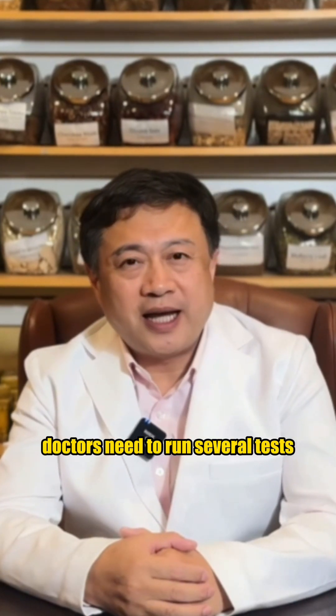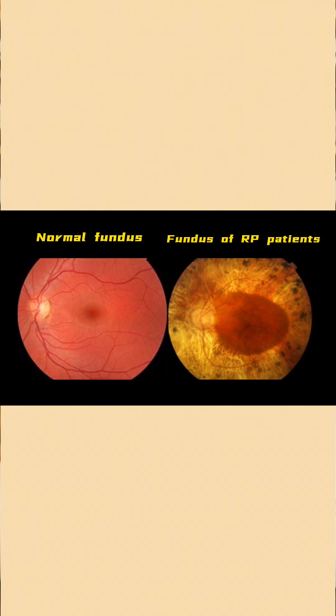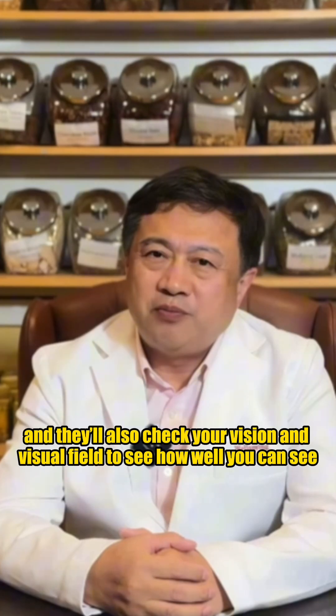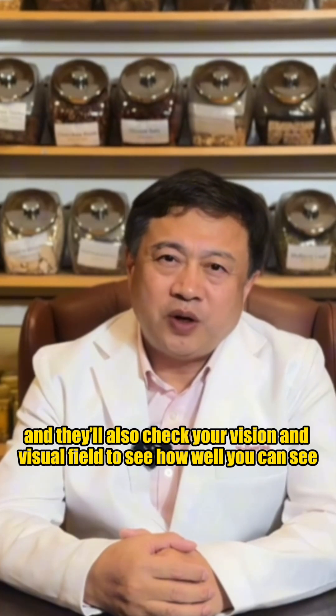How do you know if you have it? To diagnose RP, doctors need to run several tests. They'll look at the retina to check for bone spicule pigmentation, do an ERG to see if the electrical signals in the eye are reduced or missing, and also check your vision and visual field to see how well you can see.